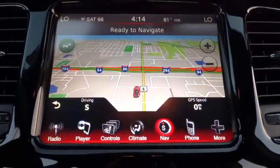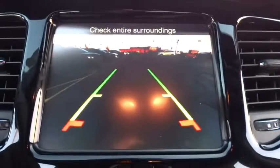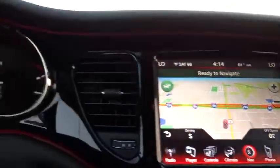Remote keyless entry. Searching for a dependable vehicle that looks great, too? You've found it, so stop in today.